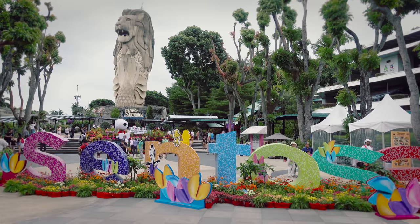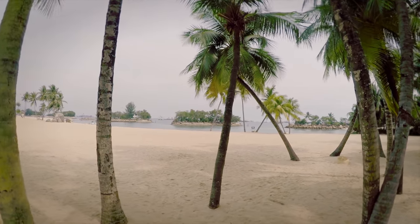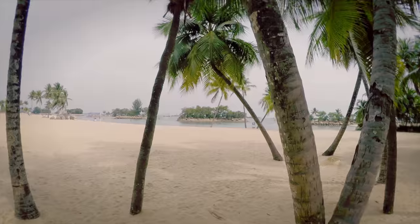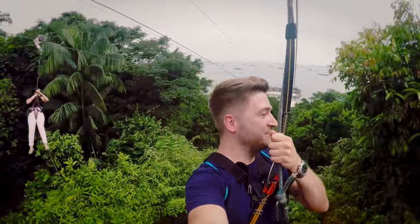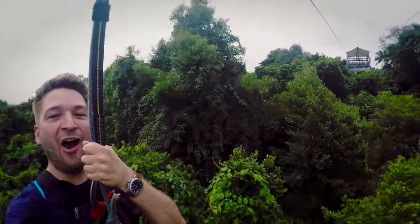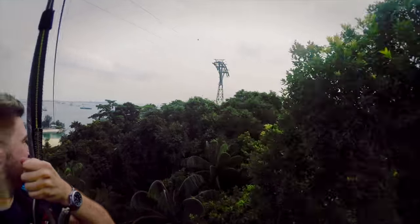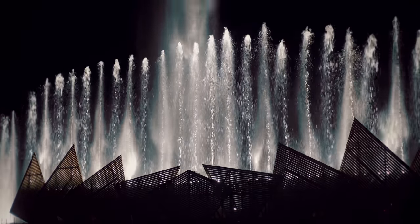Number four: at the edge of Singapore, Sentosa. I was really surprised to find out that Singapore had a beach — and a really good one. As well as the beach, this playground is home to loads of attractions including a zip wire. And at the end of the day, for something a little different, don't miss the spectacular attraction Wings of Time.